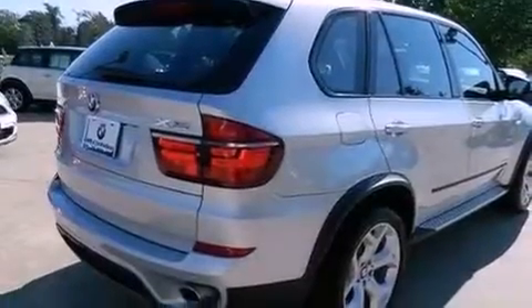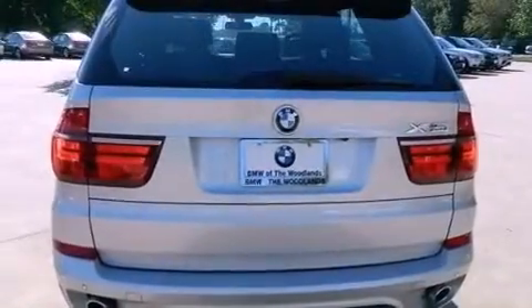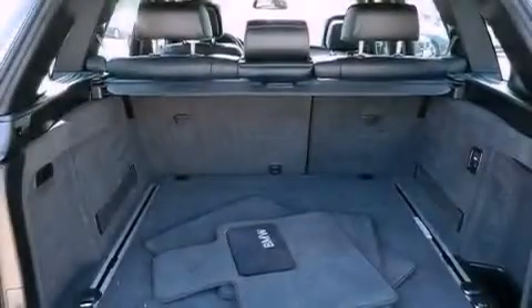Its top features and packages include the sport activity package, a double wishbone independent front suspension, a twin turbocharged forced induction system, X-Drive, and adaptive brake lights.